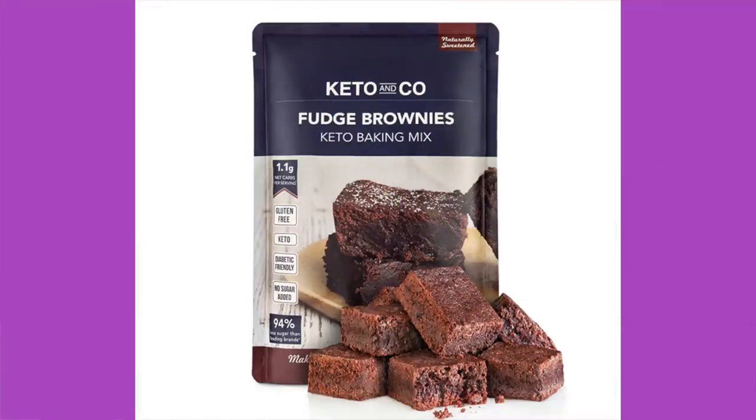Keto and Company Fudge Brownies Keto Baking Mix, made with Wondrose. The ingredients are Wondrose sugar replacement which is erythritol, chicory root fiber, inulin, monk fruit, and natural flavors, plus coconut flour, cocoa powder, salt, and natural flavors. Contains tree nuts — coconuts. To make these fudge brownies, you'll need three-fourths cup of butter melted and three large eggs beaten. That's it. A serving size is one brownie and this makes 16 brownies. 110 calories per prepared brownie, 10 grams of fat, 16 total carbs, 8 from dietary fiber, 6 from erythritol — so about two net carbs per brownie. Price is $10.99 a bag.